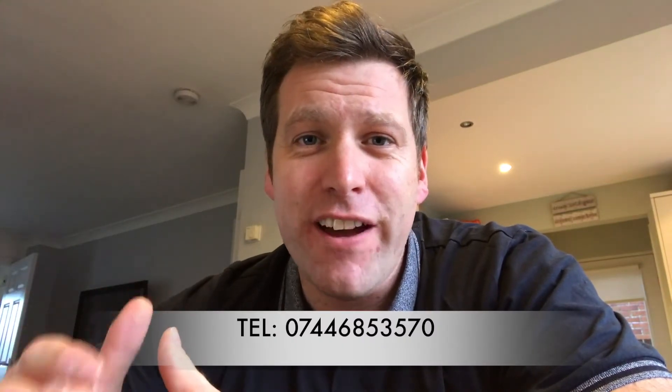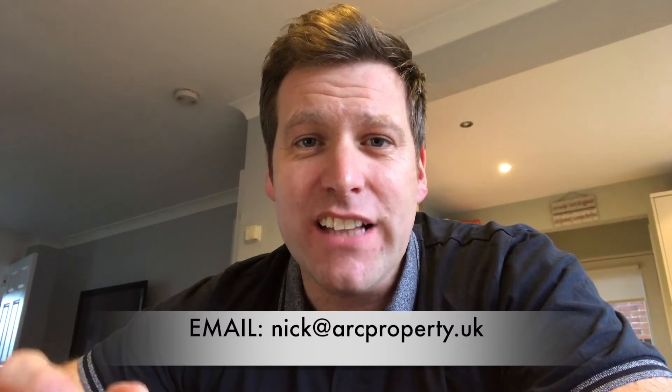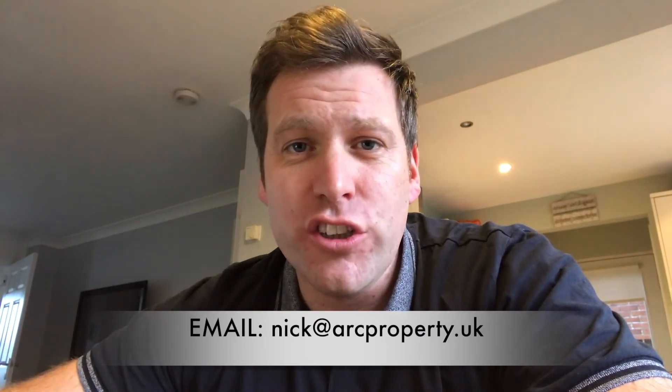I hope that was of some help to you. If you're needing help managing your property or getting it let out, please just phone me. The number is 07446 853570. Email is nick@archproperty.uk. Thanks for watching — speak to you later.